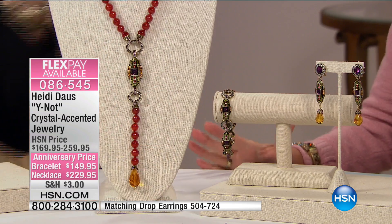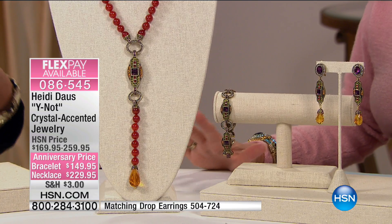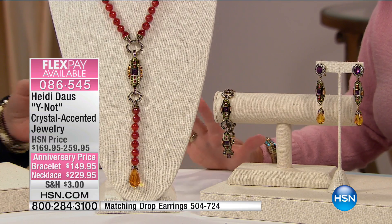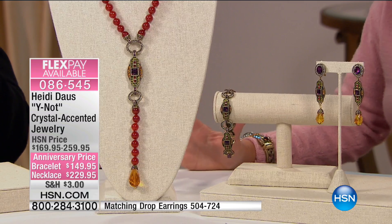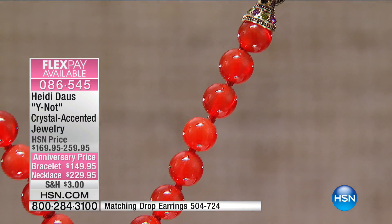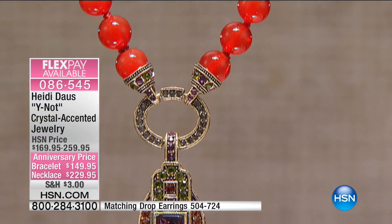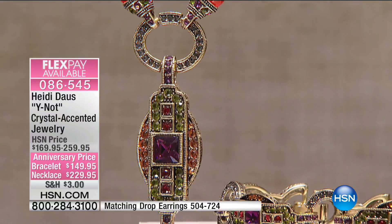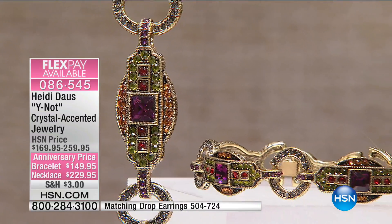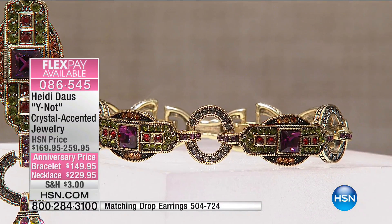Brand new for the anniversary. Heidi is wearing this — it is going to truly be one of the sexiest, most beautiful, classic necklaces. We're offering it at this special anniversary price of $149.95, first time you're seeing it, featuring four monthly flex payments, and additional flex with your HSN charge card — which would be five flex pays. We're also featuring the matching bracelet, six and three-quarters of an inch in length by one and a quarter inches, with an extender in the back so one size will fit most.